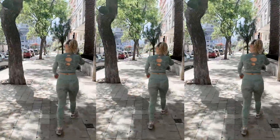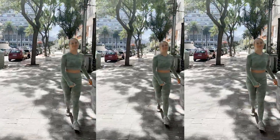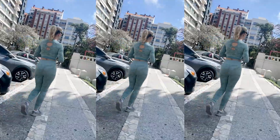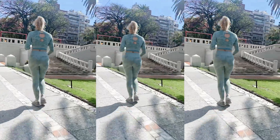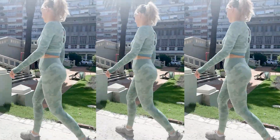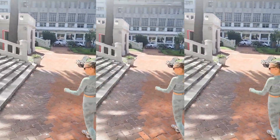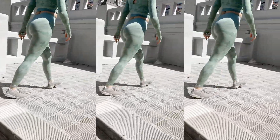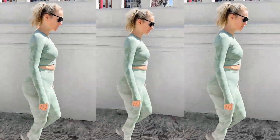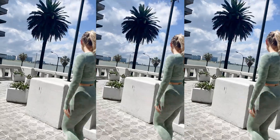Moving on to Saturday — I started the day with a nice walk outside in the sunshine. It finally stopped raining after a few days of misery. This next set has long sleeves, long pants, and a gorgeous green camo print that I'm obsessed with.